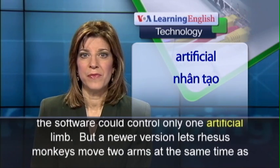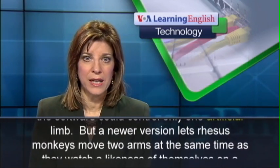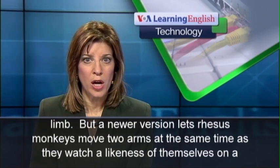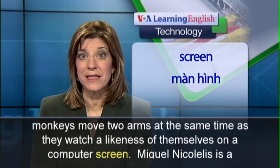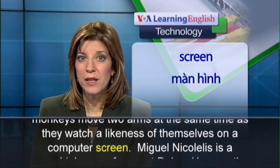But a newer version lets rhesus monkeys move two arms at the same time as they watch a likeness of themselves on a computer screen.